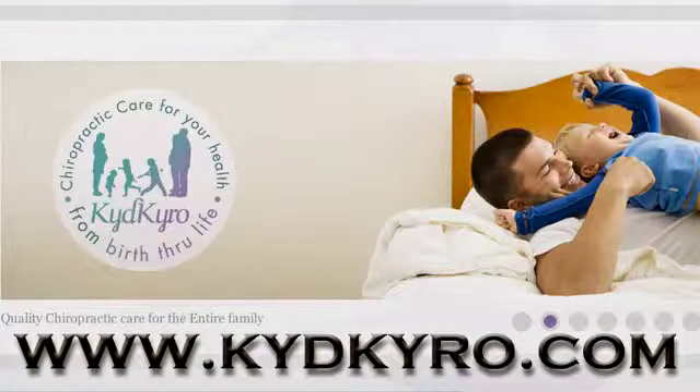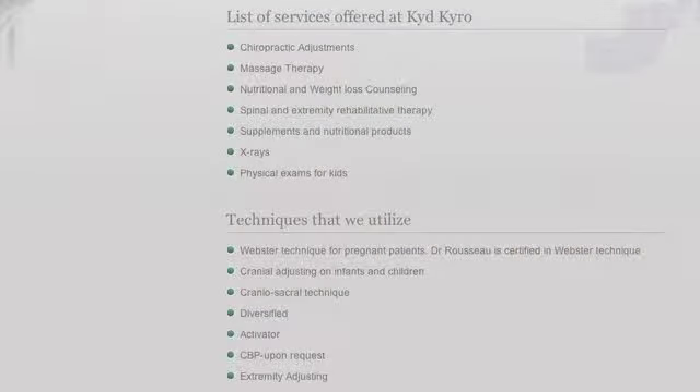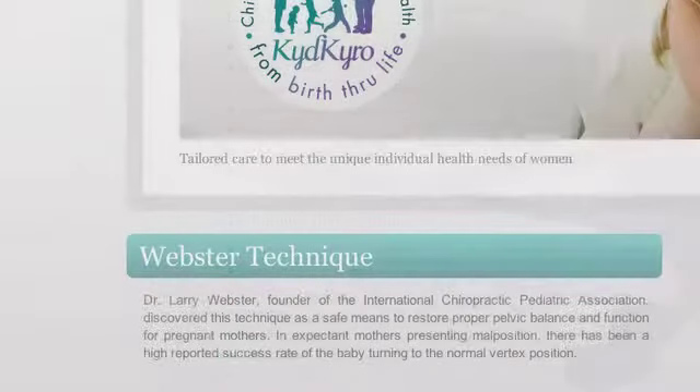Now there's a video when you go to your website. What's your website address? It is KidChiro.com, just K-Y-D-K-Y-R-O.com, and you can pull up different links about what we do, specialties, and testimonials. And there's a video about Webster technique, which is one of our specialties.